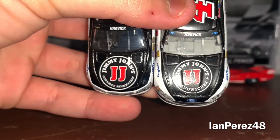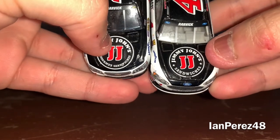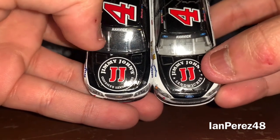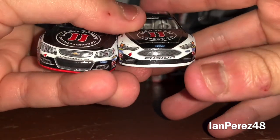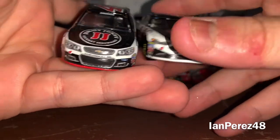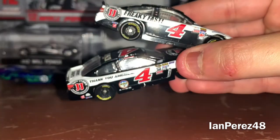On the hood, both have Jimmy John's branding. On the 2016 version it says 'Gourmet Sandwiches,' while the 2017 just says 'Sandwiches.' You've also got Harvick's last name with Chevy banners on the 2016 and Ford banners on the 2017, plus the Stewart-Haas logo on both.